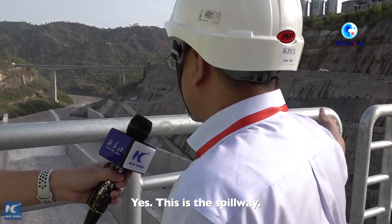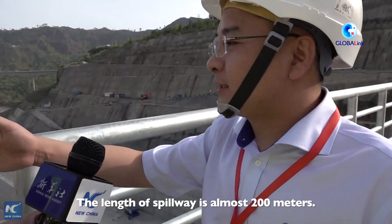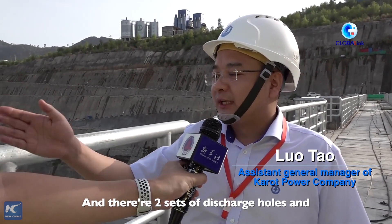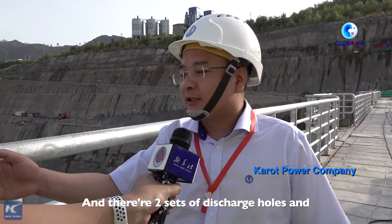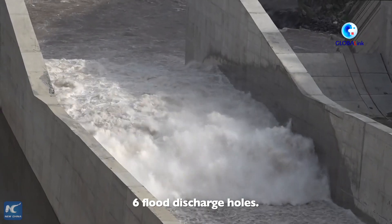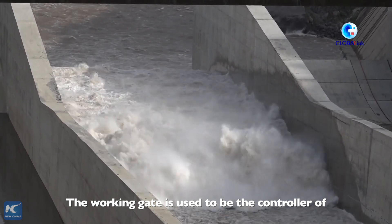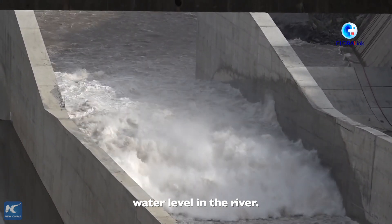This is the spillway. The length of the spillway is almost 200 meters. There are two side discharge houses and six flood discharge houses. The working gate is used to control the water level in the spillway.